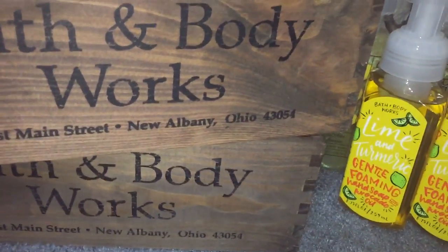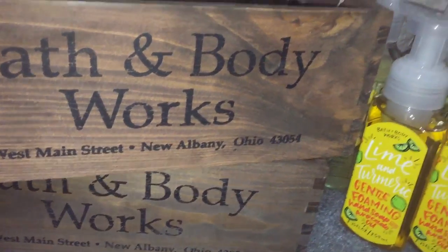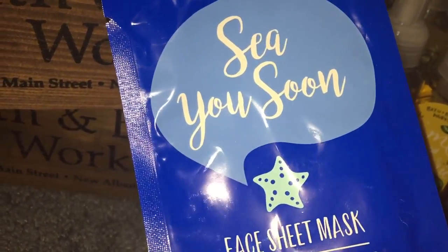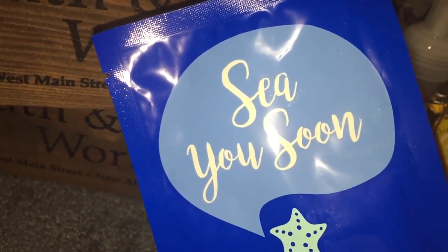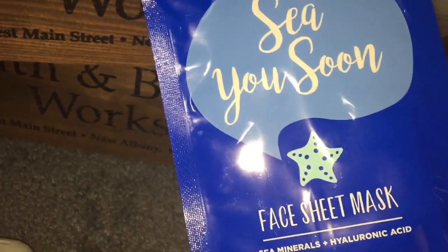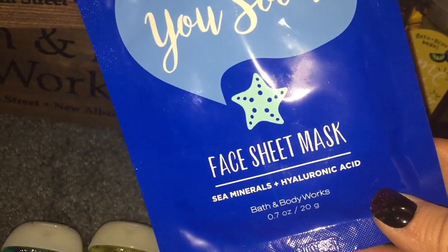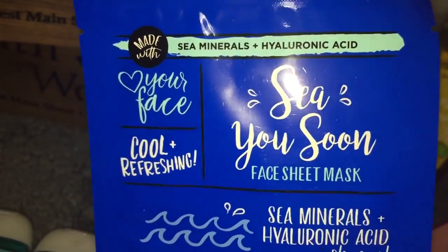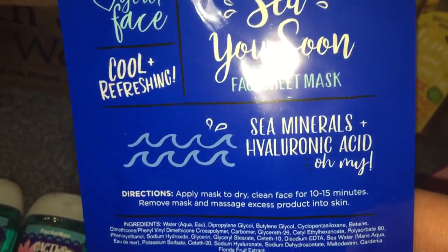Let's do the gratis first. We got to pick out one of the new face sheet masks. I picked the See You Soon — I almost said Shea You Soon. This was a gratis item. This is Sea Minerals and Hyaluronic Acid. It's supposed to be cool and refreshing. It's got Sea Minerals in it. So we got a face mask.